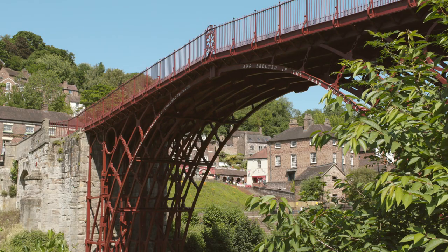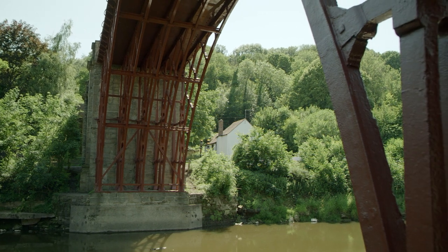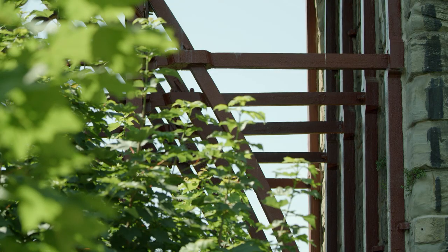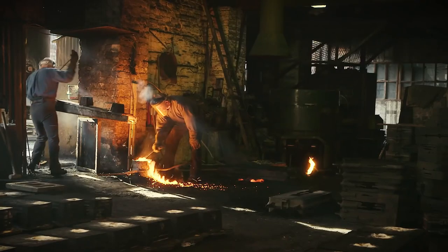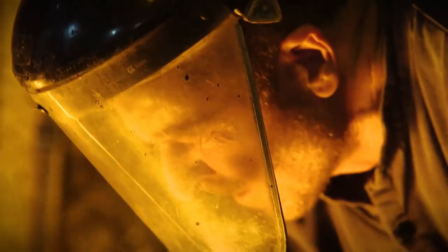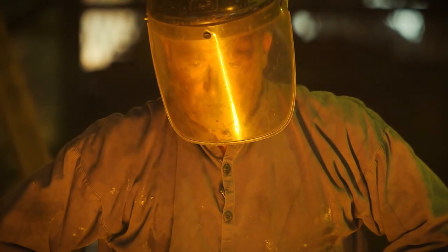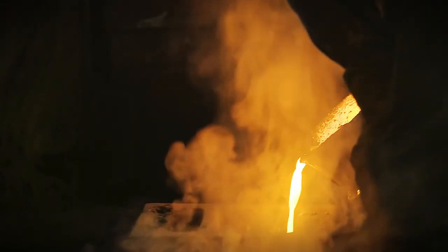When we stand here and see the bridge as this fantastic monument to the age of industry, we also have to be aware of the implications in terms of climate change and the situation we find ourselves in now. Life here for people living and working in the Severn Gorge would have been hard. There was no health and safety in those days — so it would have been incredibly hot and dangerous work. A remarkable place to visit, but a very difficult place to work.